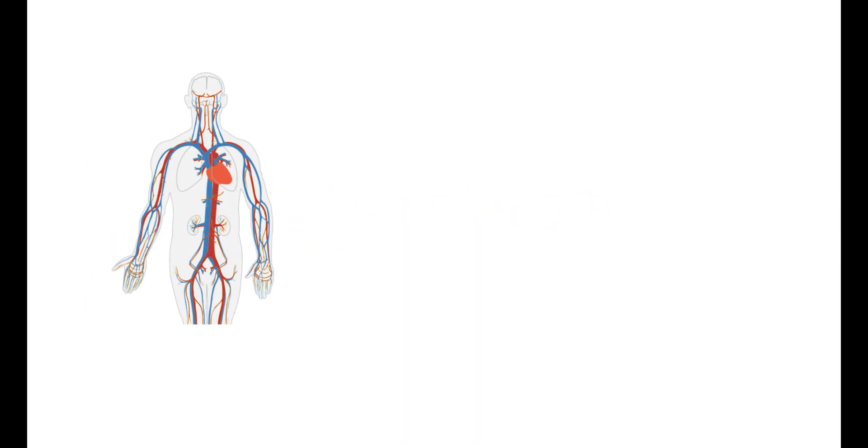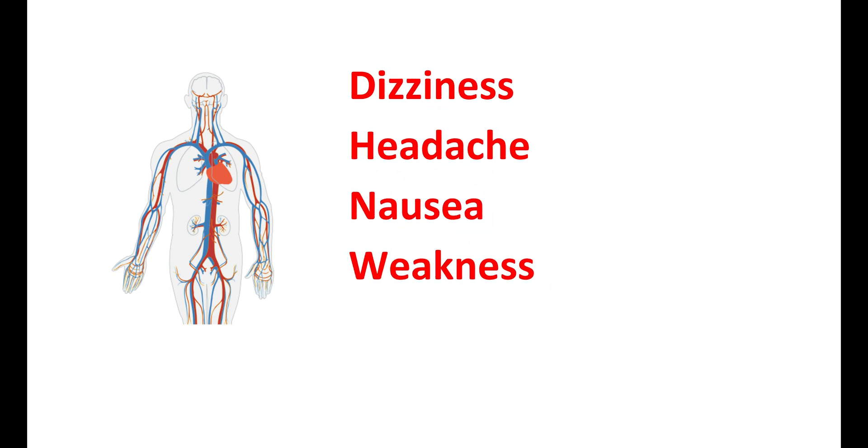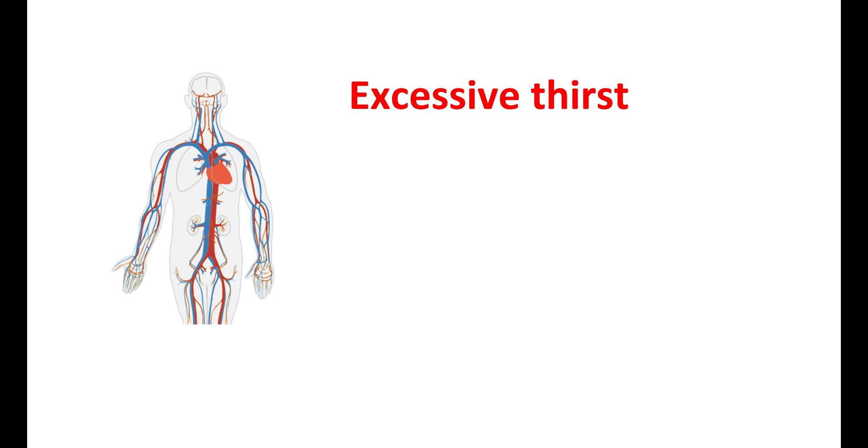Now let us see the side effects of this combination. The main side effects are related to their diuretic activity and include dizziness, headaches, nausea, and weakness. Glucose levels may be elevated leading to hyperglycemia, and excessive urination can be observed. Uric acid levels are also increased, resulting in hyperuricemia. Excessive thirst can occur with higher doses, and rarely esophageal hemorrhage may be produced.